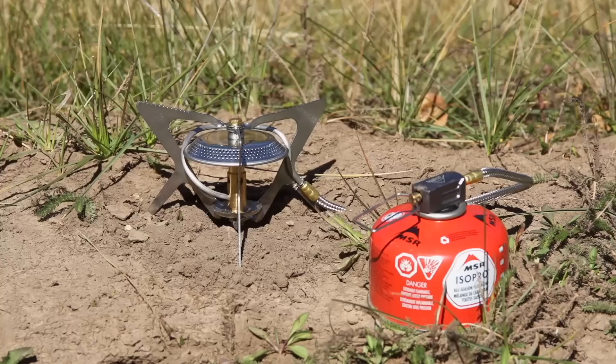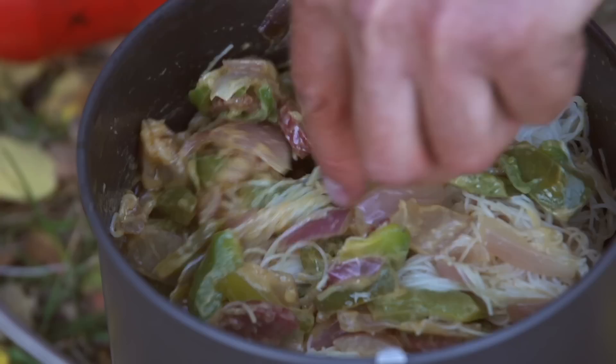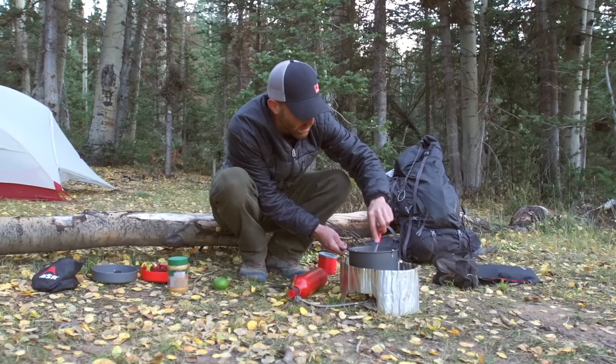The Whisperlite Universal stove is one of my favorite stoves because it's so versatile — you can use either liquid fuel or canister gas. For gourmet cooking, the WinPro and the Dragonfly stoves are great. The Dragonfly is particularly great for people who take their culinary skills seriously or will be cooking for large groups in the backcountry, because it can easily handle skillets and large pots and it has unrivaled heat control.